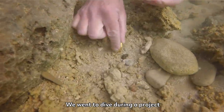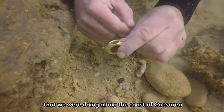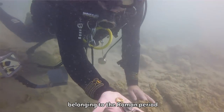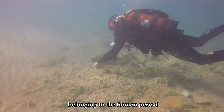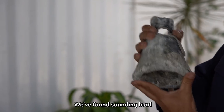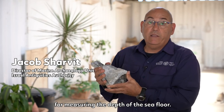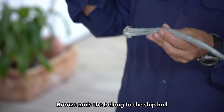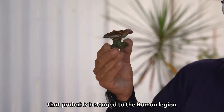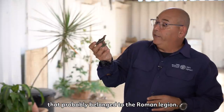We went to dive during a project that we were doing along the coast of Caesarea, and we found many artifacts belonging to the Roman period, between the 1st and the 3rd century AD. We found sounding lead for measuring the depth of the sea floor, bronze nails that belonged to the ship hull, and this amazing bronze eagle that probably belonged to the Roman legion.